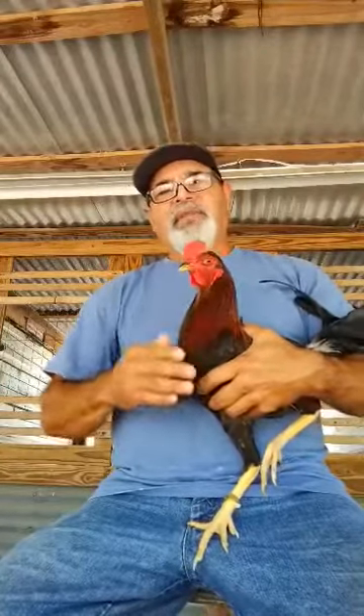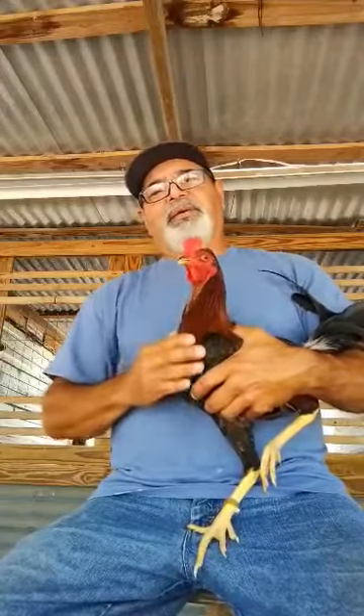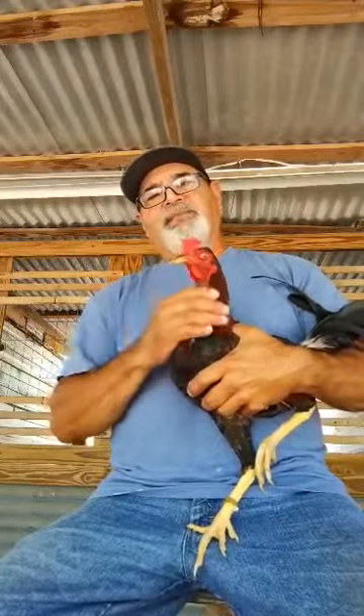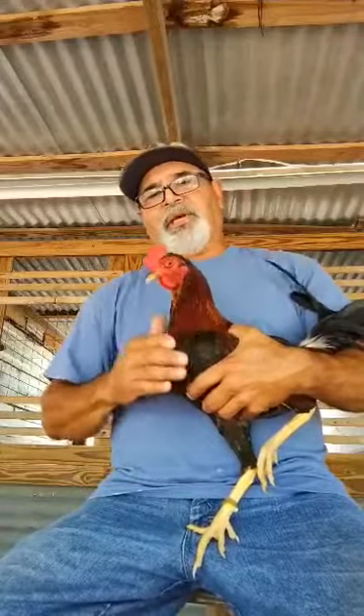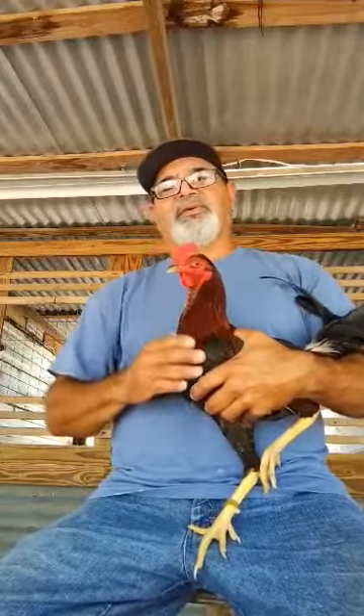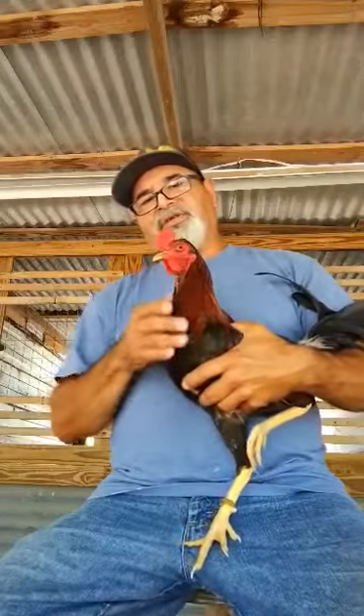Today I wanted to talk a little bit about my red bloodline. These are Kelsos. This bloodline was acquired from Ronnie Miller — these are the right-nosed Kelsos. The good traits about these right here is they got a good head on them, they got good flesh on them.